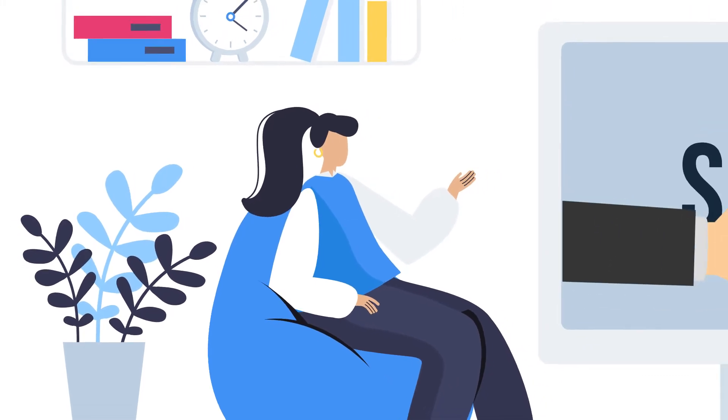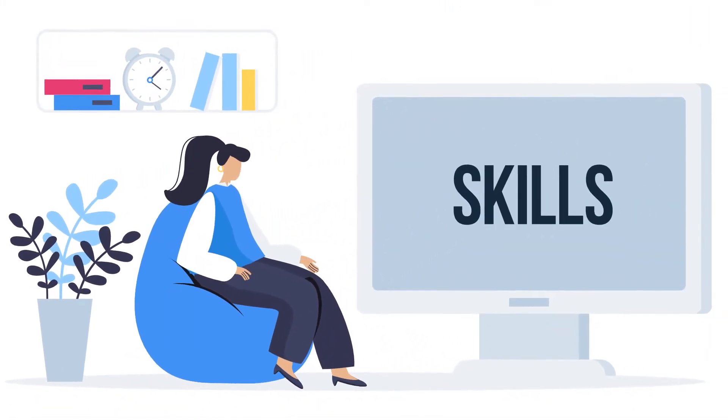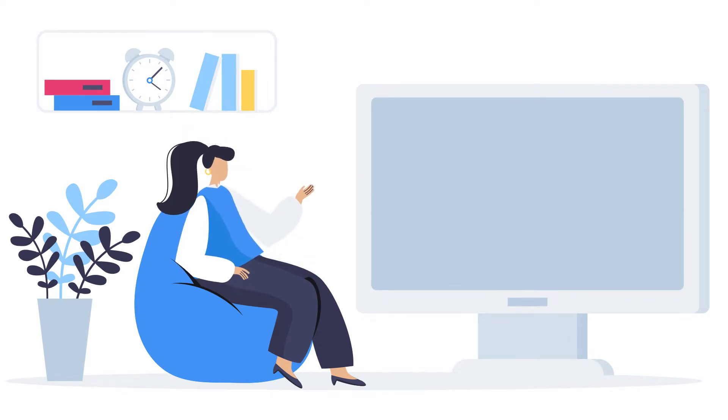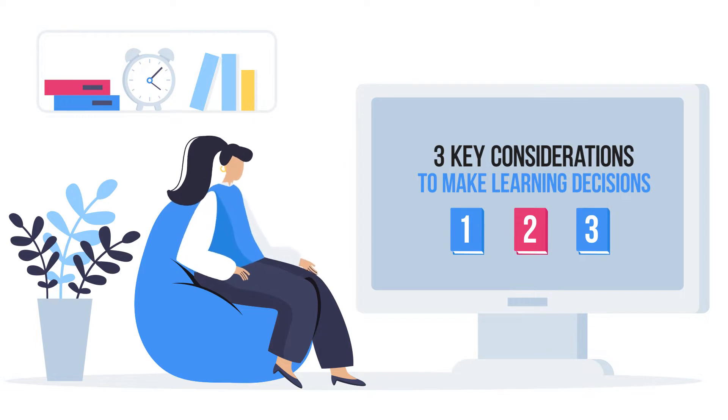Welcome to this video on how to identify the relevant skills to learn and support your job search. In this video you will learn three key points about skills and learning to help you make learning decisions.